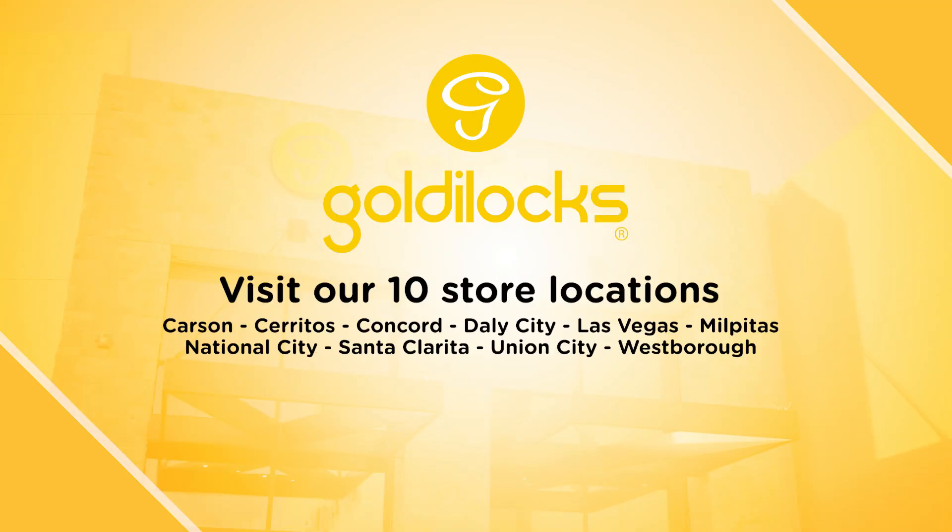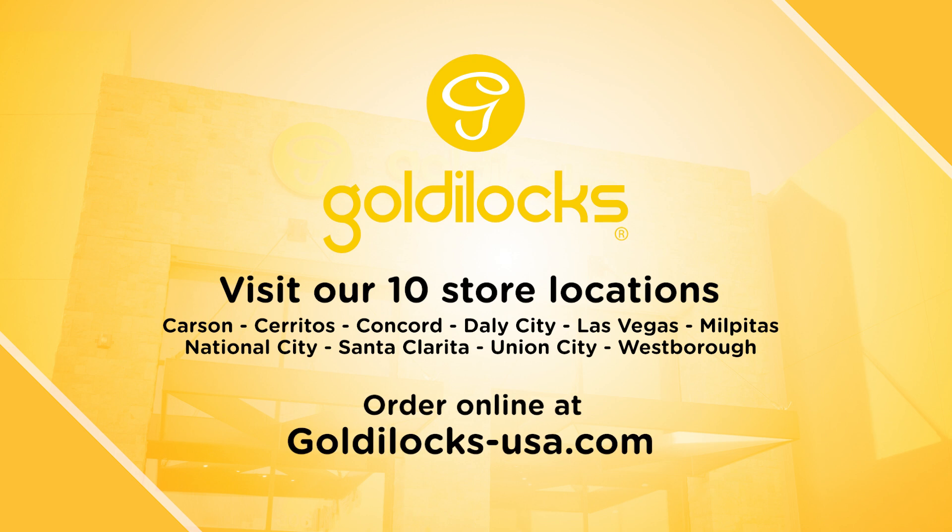To taste for yourself, visit your local Goldilocks Bake Shop or shop online at goldilocks-usa.com.